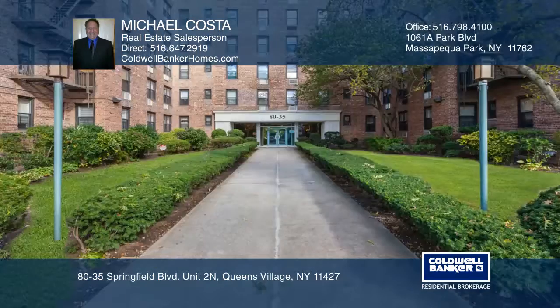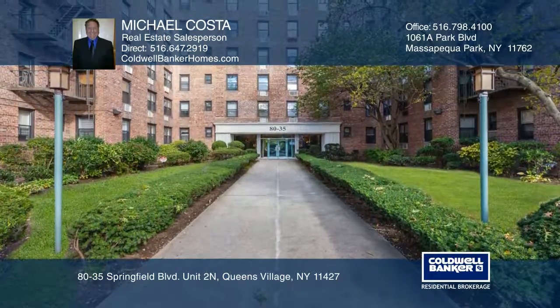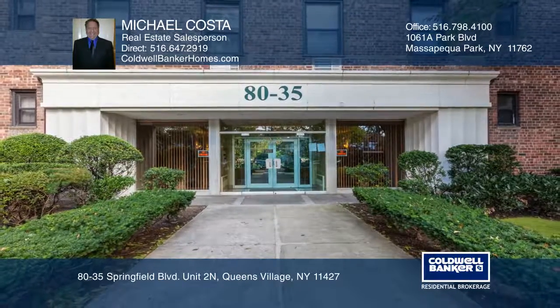Enjoy the community Olympic-sized pool and outdoor barbecues. Learn how to make this home yours with a call to Michael Kosta.